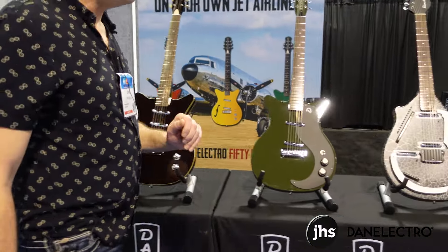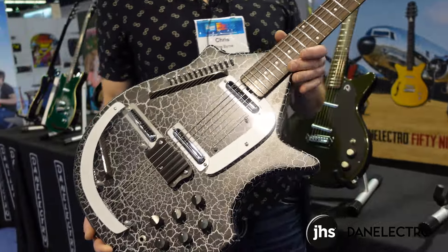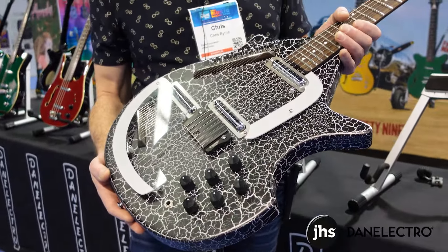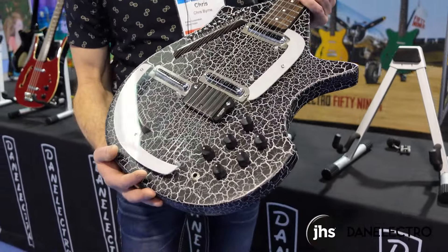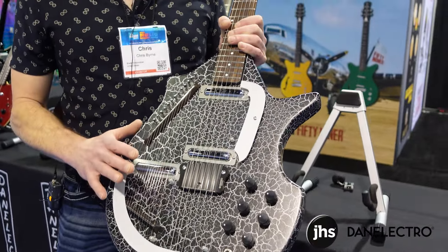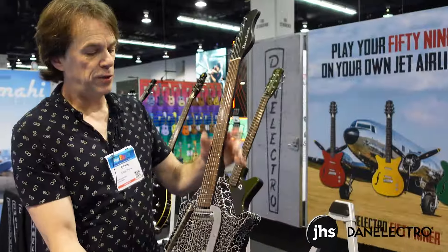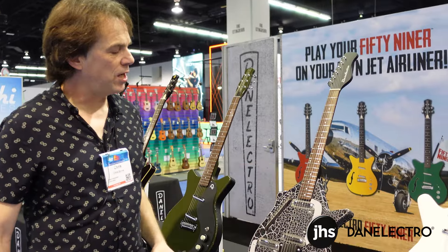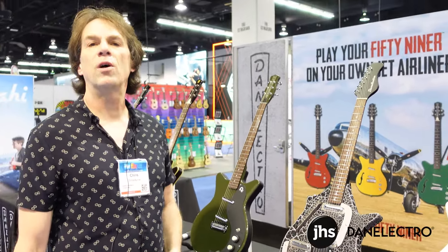Another new issue for 2024 is our black sitar. This is our new reissue, which is an original version of the coral with some tweaks. It has sympathetic strings, volume and tone controls for each pickup. You get some very unique quality tones with the sympathetic strings and the sonics of the sitar bridge.